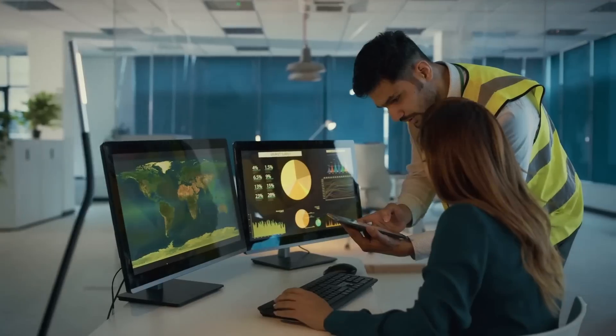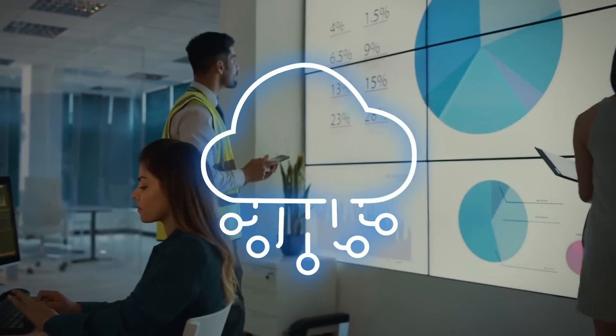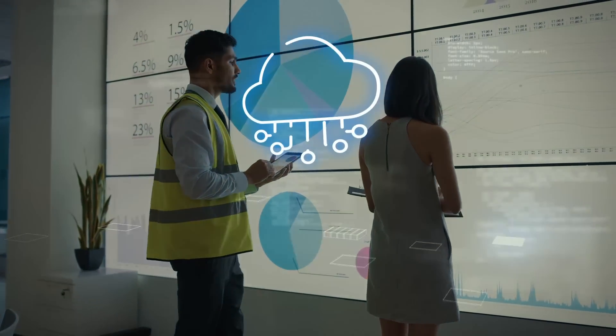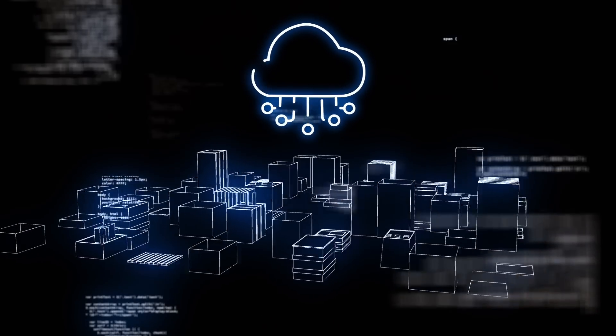Your technical team knows that embracing the cloud holds the answers to tackle and resolve these challenges. They know that business and IT teams will quickly expand and become a scalable environment when the organization moves to become cloud native. So what's holding them back?